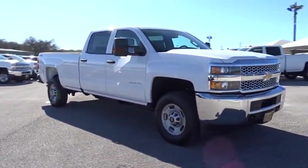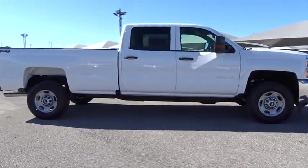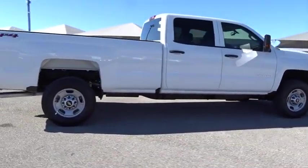2019 Chevrolet Silverado 2500 HD. This pickup truck pulls unlike any other. Here are some of this vehicle's great options.